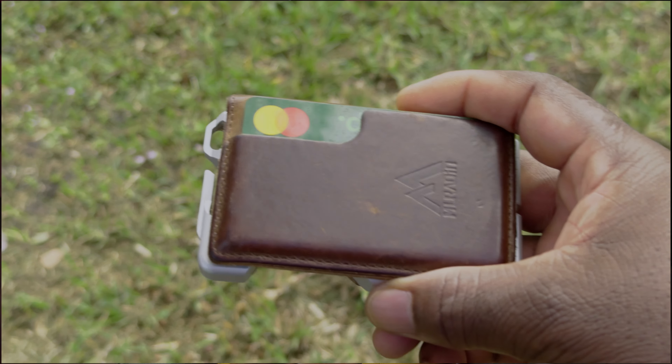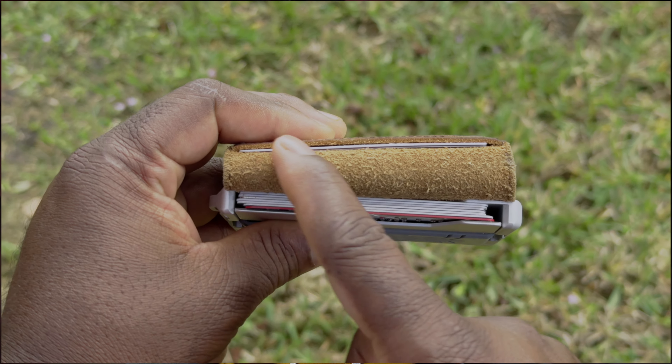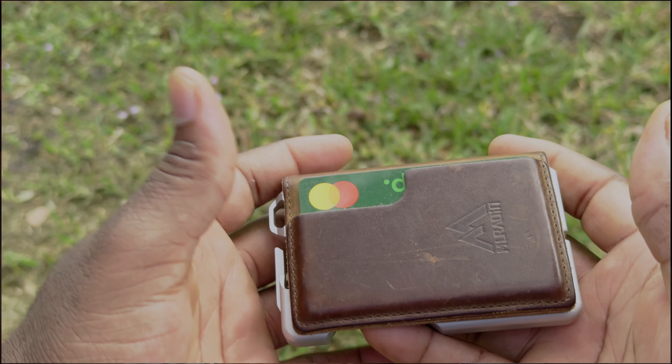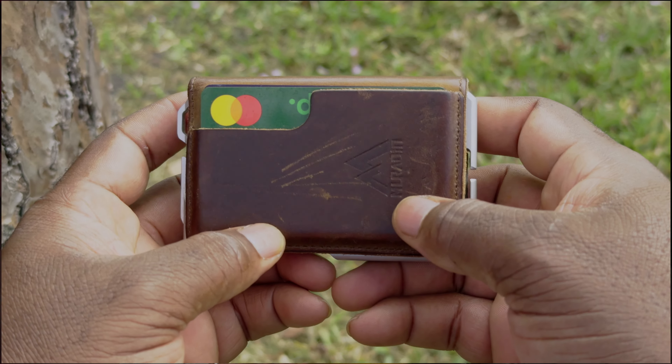This is a leather hybrid wallet from Meridian. I got it as a review unit when they were releasing leather wallets with an aluminum alloy frame and genuine leather. It holds up to eight or nine cards, you can stash cash in there as well, and I keep my AirTags on it — I have AirTags on everything.